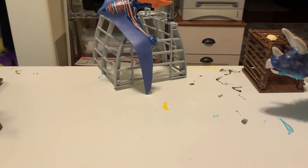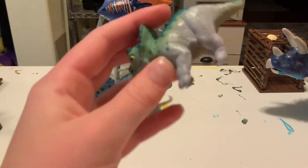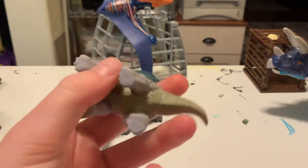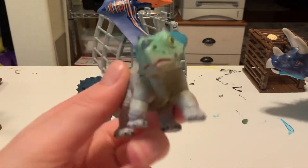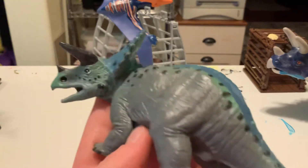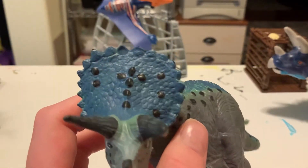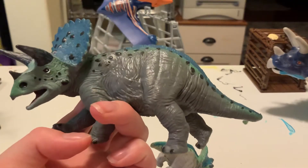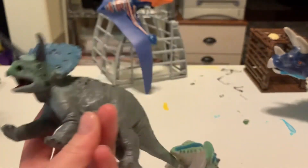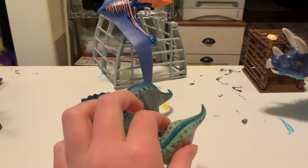Number six on this list is these two Wild Safari Triceratopses. The little baby Triceratops is still being made, which is awesome. But this is an older paint scheme, so this paint scheme is retired. They discontinued this Triceratops, I believe — I'm not very sure. It looks really nice — I like all the colors on it. There are a couple of these on eBay, actually quite a few, so these are not too hard to find if you search for them.